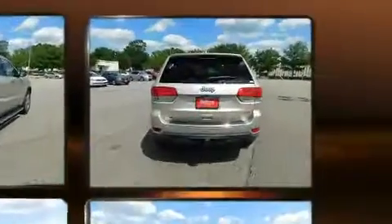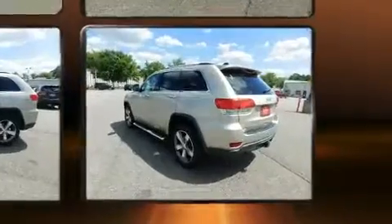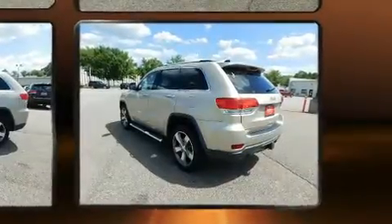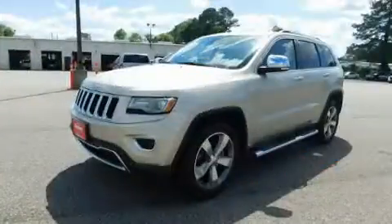It features an automatic transmission, rear-wheel drive, and a refined six-cylinder engine. Jeep prioritized practicality, efficiency, and style.